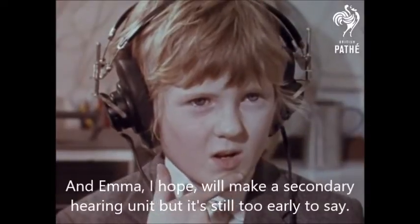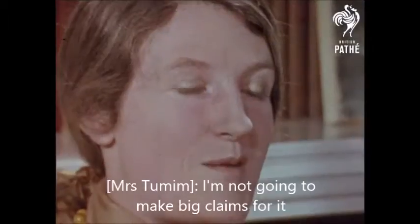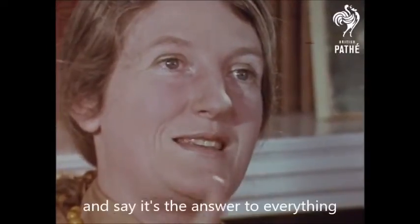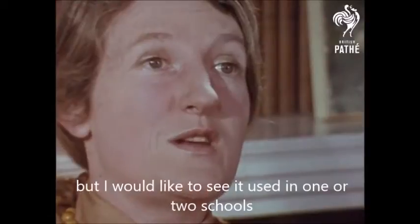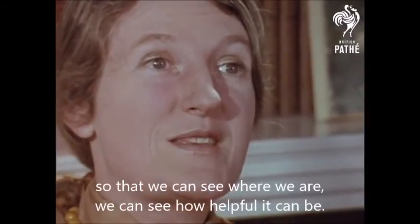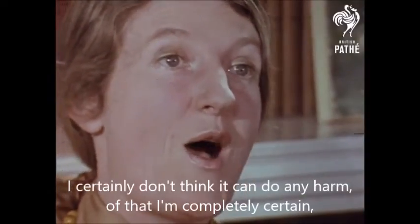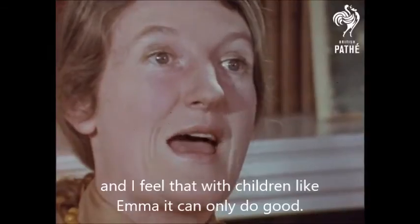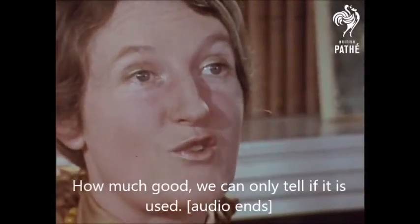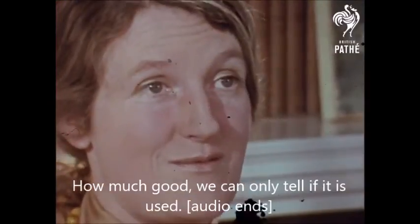And Emma, I hope, will make a secondary hearing unit, but it's still too early to say. I'm not going to make big claims for it and say it's the answer to everything, but I would like to see it used in one or two schools so that we can see where we are and see how helpful it can be. I certainly don't think it can do any harm — of that I'm completely certain. And I feel that with children like Emma, it can only do good. How much good, we can only tell if it is used.